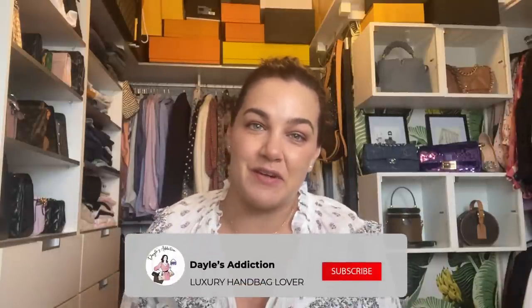Welcome, my name's Dale and this is Dale's Addiction. Today I'm bringing you a video I was encouraged to do via tag from Vivian Connolly — if you haven't come across Viv on YouTube yet, go and check out her channel.